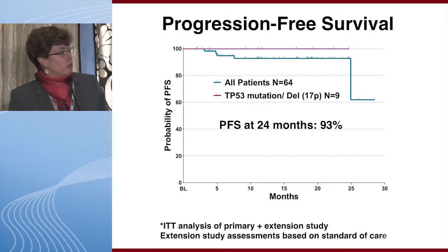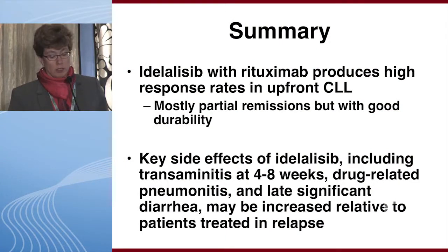The European label will potentially include upfront 17p patients for treatment with idelalisib plus rituximab. In summary, idelalisib with rituximab produces high response rates in upfront CLL. As with most such regimens, these are mostly partial remissions but with very good durability.